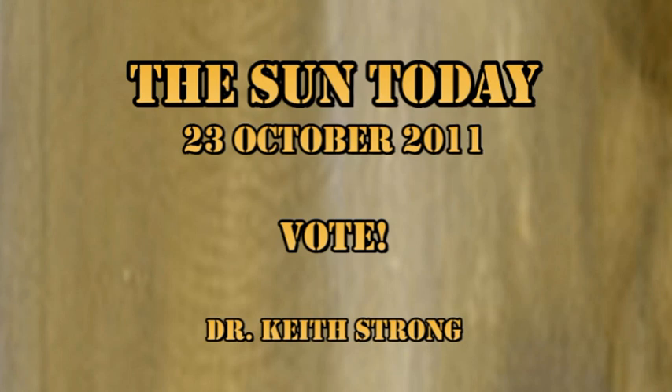But first, our trivia question. Once again I've blown out an object that should be familiar to you. Can you tell what it is? The answer will be given at the end.